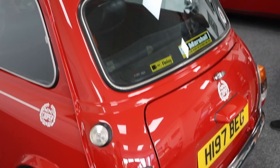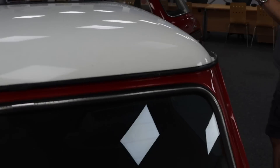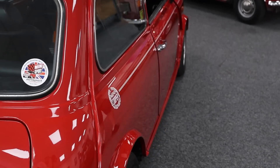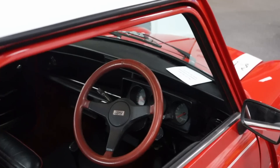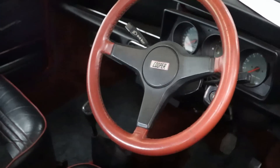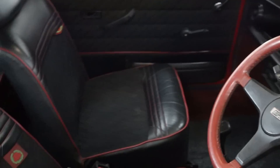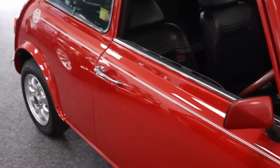A very hard car to fault. Refurbished alloys, a matching numbers car, original book pack - last of the carburettor Minis, so much to love here. Original dealer sticker. It's had a brake overhaul a couple of years ago and it's had recent bodywork to the tune of £3,000. So it's had some very, very nice paint.